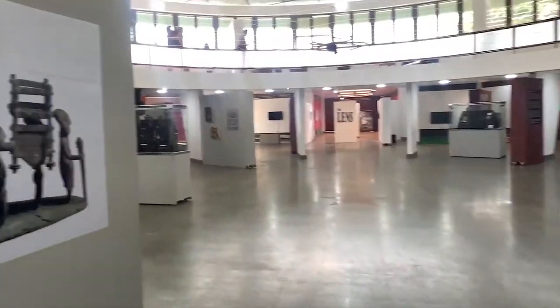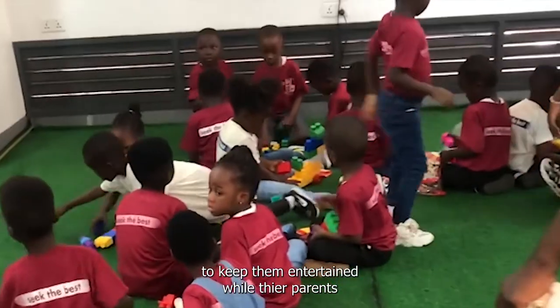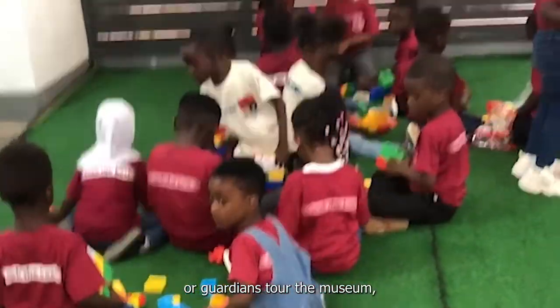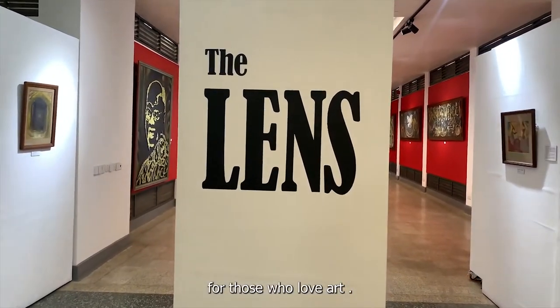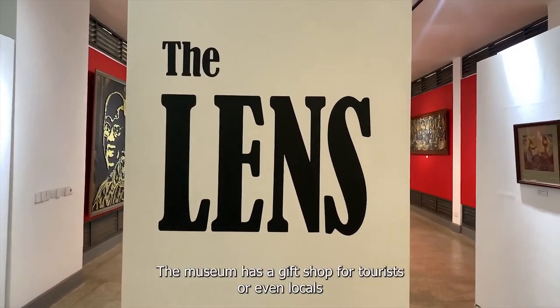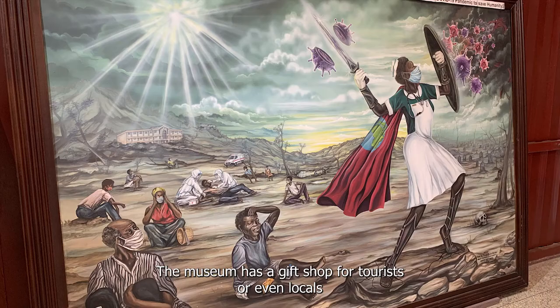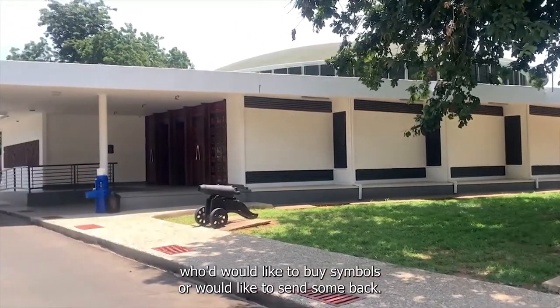Aside from the four major divisions, the museum has a section for children to keep them entertained while their parents or guardians tour the museum. It also has an art gallery. For those who love art, the art gallery is worth a visit. The museum also has a gift shop for tourists or even locals who would like to find souvenirs or send them back.